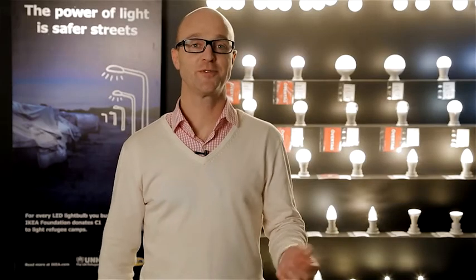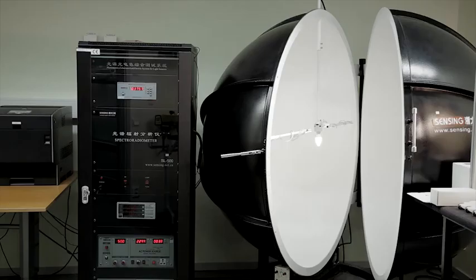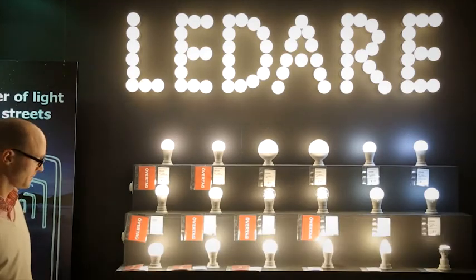This is tested together with, for example, brightness, energy usage, and light quality at our production sites, at the test lab in Elmhult, and at independent certified test labs. We are confident that LED lighting is better for our customers and the environment, and therefore a natural part of a more sustainable life at home.